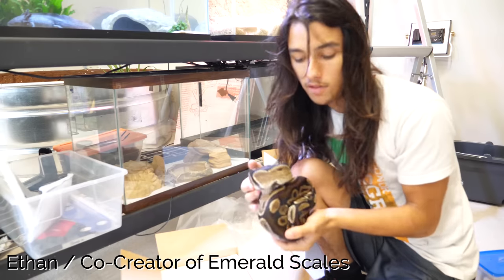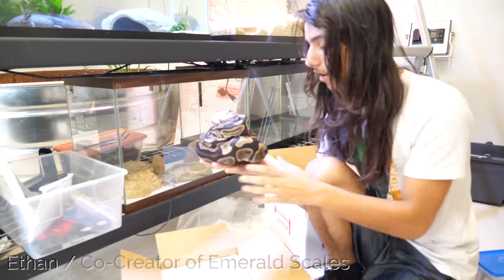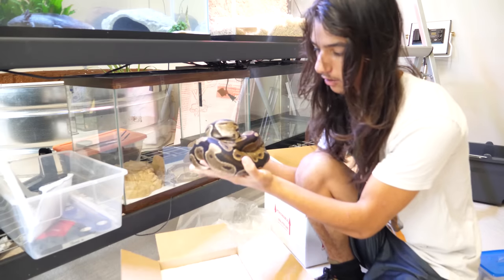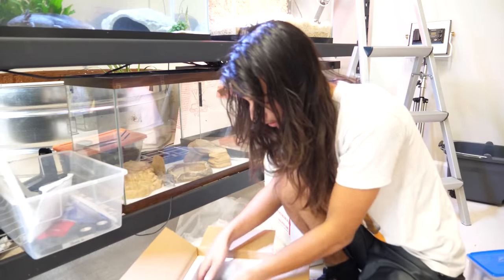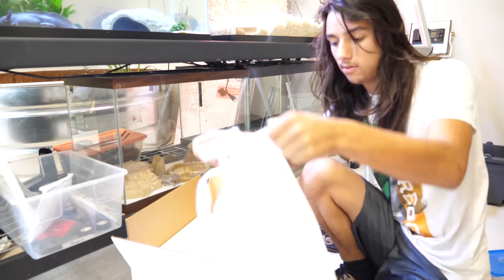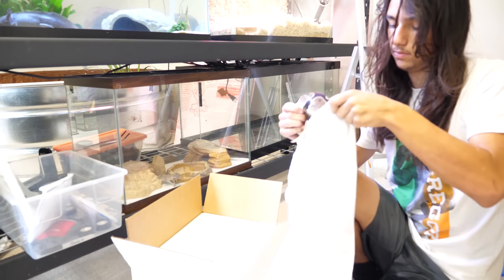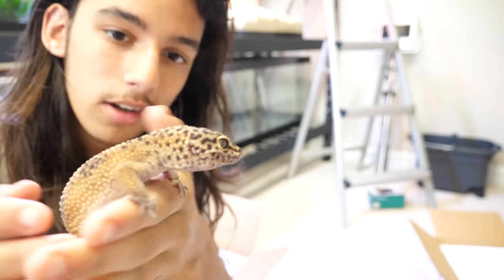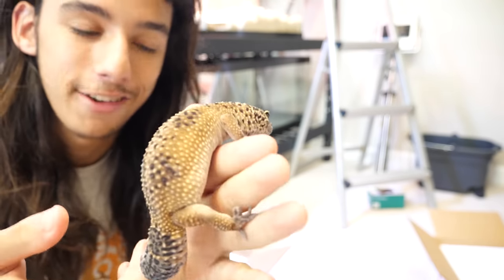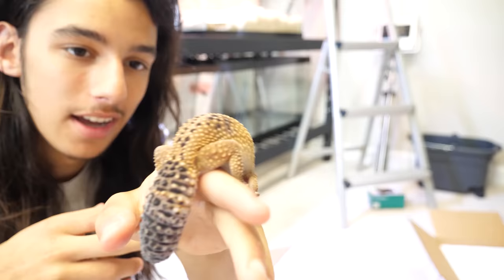Today is the first day we're shipping off multiple animals to one customer. First up, this ball python is going to be packaged with a leopard gecko. I'm just testing sizes right now to see what's going to work best. We ship our snakes in snake bags — basically a glorified pillowcase. Also being shipped with our ball python is this gorgeous little male leopard gecko. He's actually in shed right now so he's looking kind of dull, so the new customer will get to enjoy his beautiful colors as soon as he sheds.